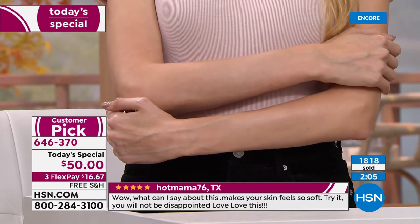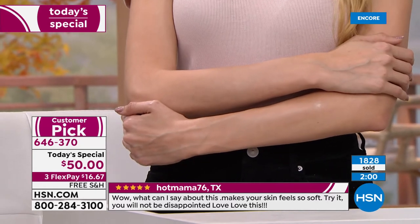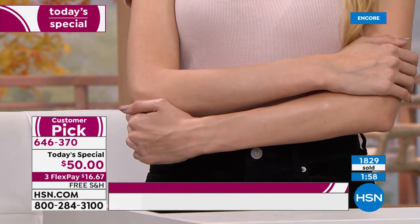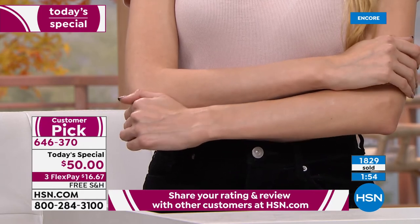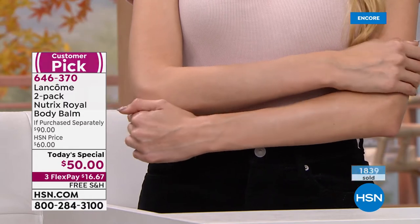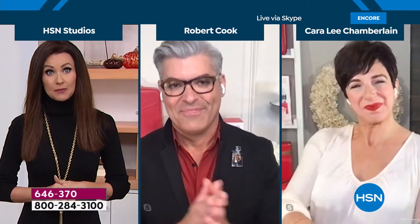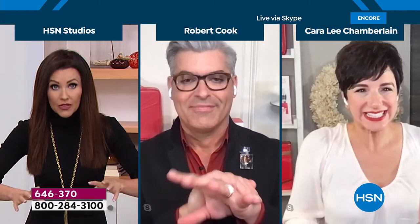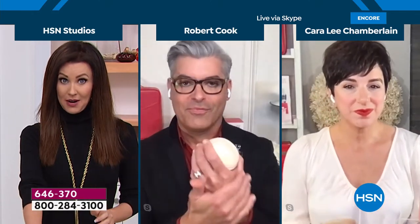With as many of you as are on the phone and 1,800 — oh my goodness — counting so quickly sold, we will definitely have an early sellout today. 646-370 is your item number. We knew it was going to be a huge hit. People are buying more than one — they're buying two and three, for teacher gifts or that special person in your life.